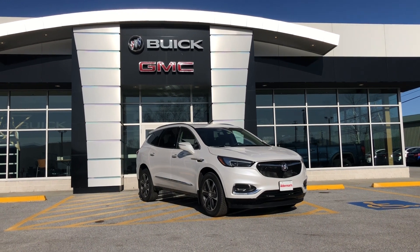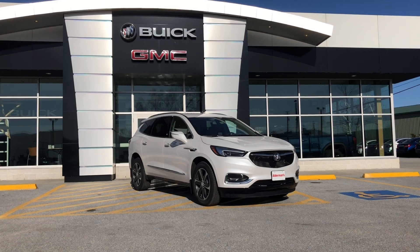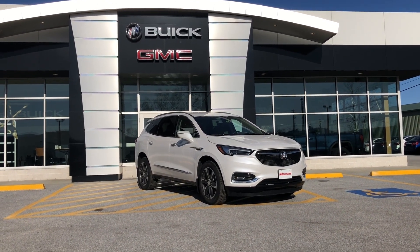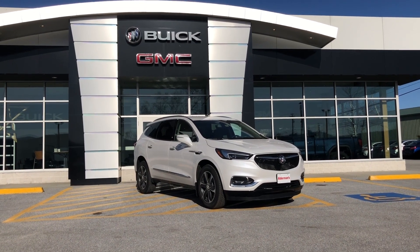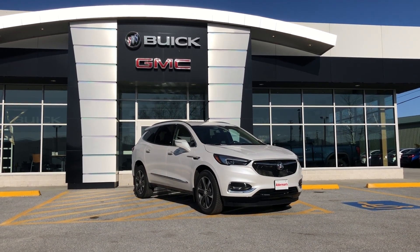Today, I wanted to show you a new arrival to our lot. This is a 2021 Buick Enclave in the Essence Package. This is a beautiful, beautiful ride, and it's got some fantastic features that I wanted to get into here. Appreciate your interest, Carly, and take a look. Let me know what you think.